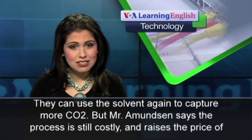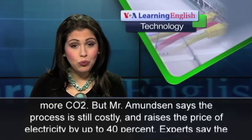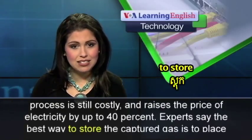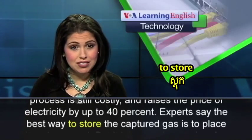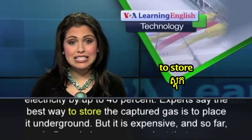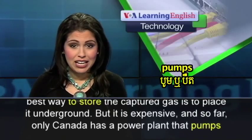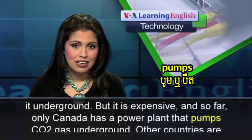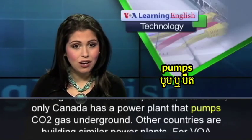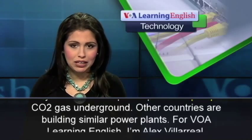But Mr. Amundsen says the process is still costly and raises the price of electricity by up to 40%. Experts say the best way to store the captured gas is to place it underground. But it is expensive, and so far only Canada has a power plant that pumps CO2 gas underground. Other countries are building similar power plants.